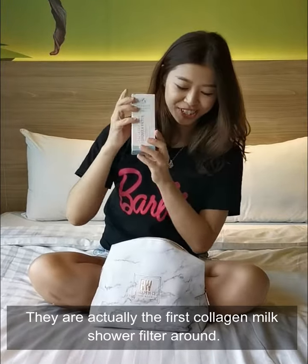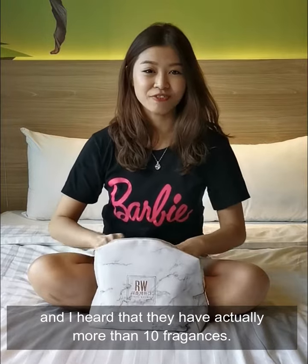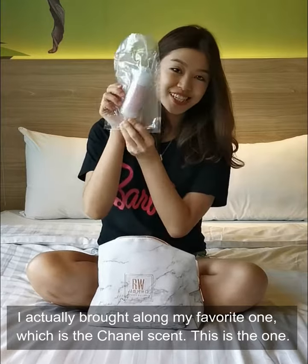They are actually the first collagen milk shower filter around. I heard that they have more than 10 fragrances. I actually brought along my favourite, which is the Chanel cleanse — this is the one.